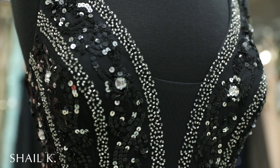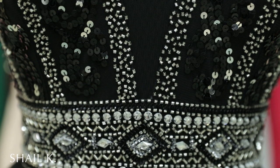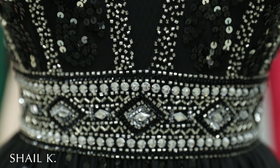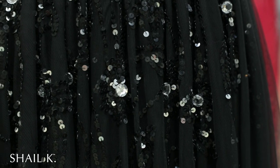The plunging neckline with a sheer illusion is a sexy yet classy twist. The embellished belt cinches the waist, flattering any body shape. The sequin detailing is continued throughout the whole skirt, and the built-in overskirt gives it a fun and whimsical feel.